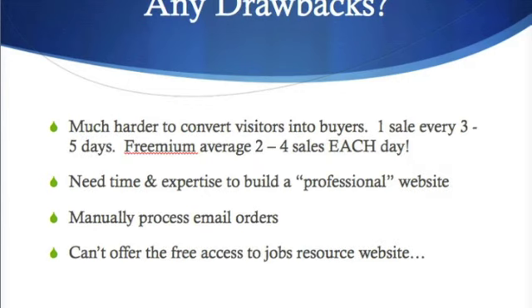Now let's talk about the drawbacks of the traditional business model. Number one, and the biggest drawback, is it is much harder to convert visitors into buyers. Because we've been doing this for a long time, we've seen that when a person initially starts they usually choose Craigslist as the classified ad to focus on, advertising in two or three cities. When you first start, we're seeing one sale every three to five days — basically one to one-and-a-half sales per week.